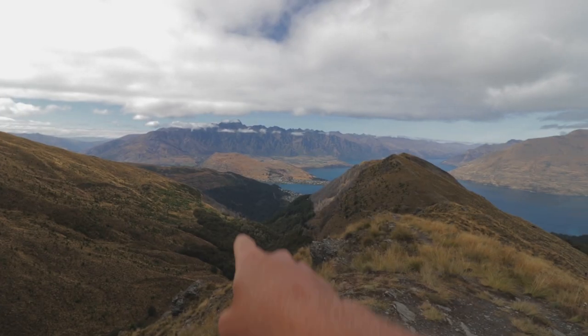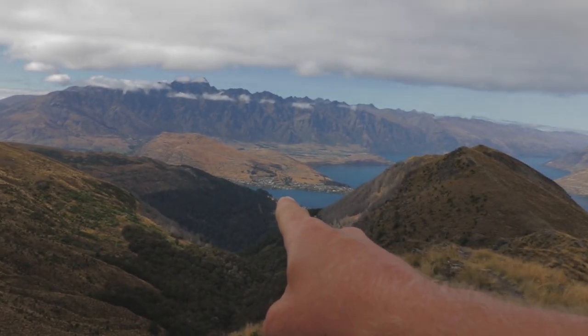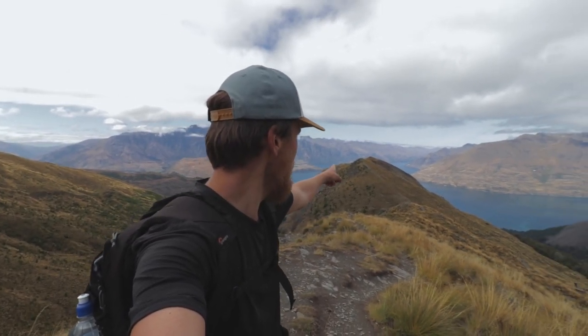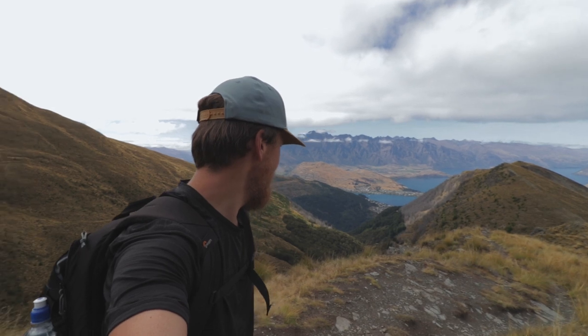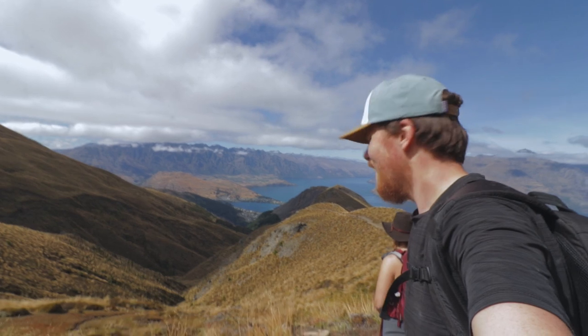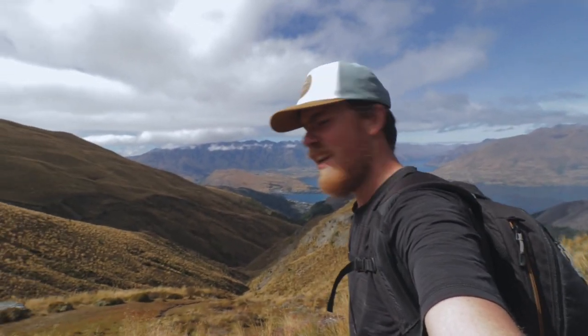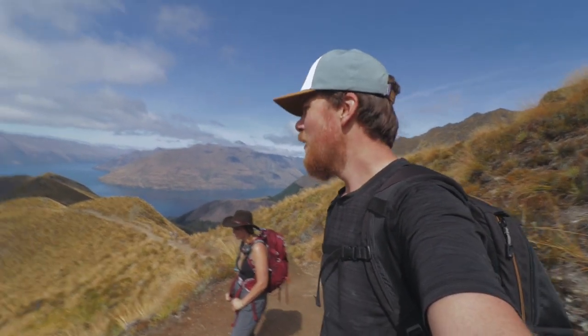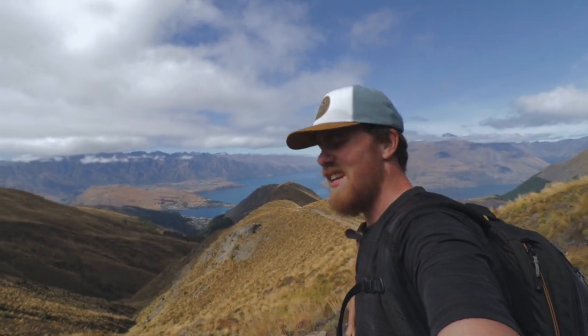We got our first view of Queenstown way down there, just tucked in — what a beautiful location. The crazy part is this right here is actually a mountain bike trail that goes all the way out to that peak. It's nuts — gotta get me a mountain bike. We're most of the way up to the saddle maybe, but we have definitely been going at a slower pace up this part — I mean, self-explanatory.